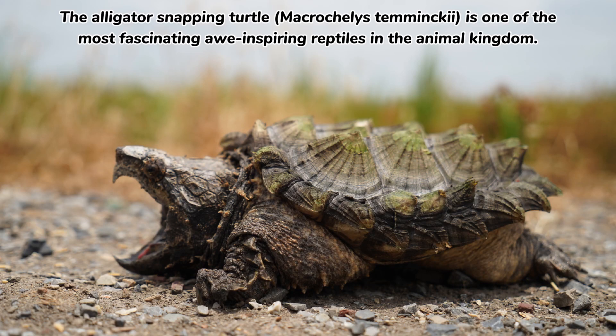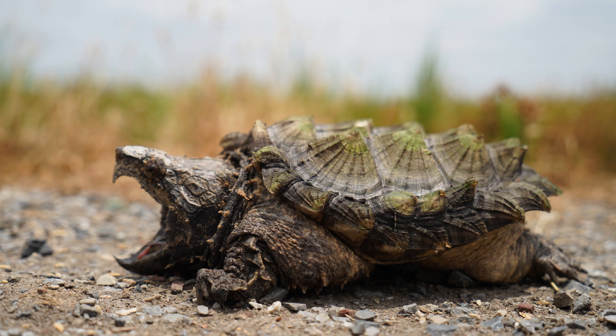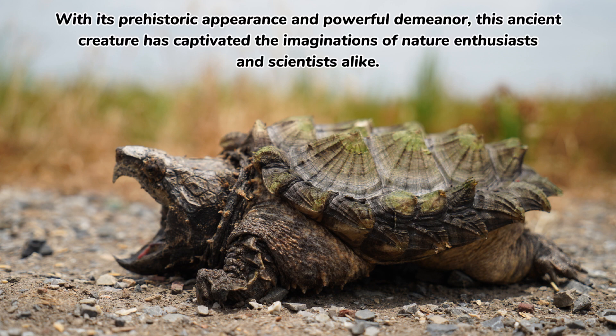The alligator snapping turtle, Macrochelys temminckii, is one of the most fascinating, inspiring reptiles in the animal kingdom. With its prehistoric appearance and powerful demeanor, this ancient creature has captivated the imaginations of nature enthusiasts and scientists alike.